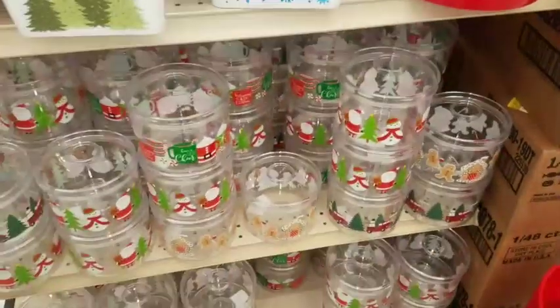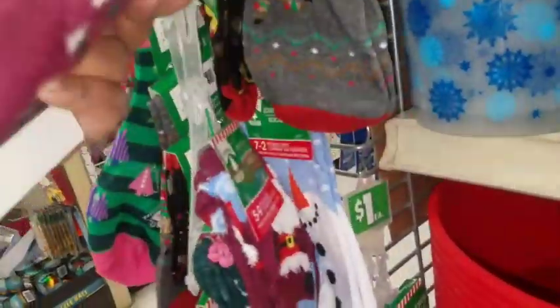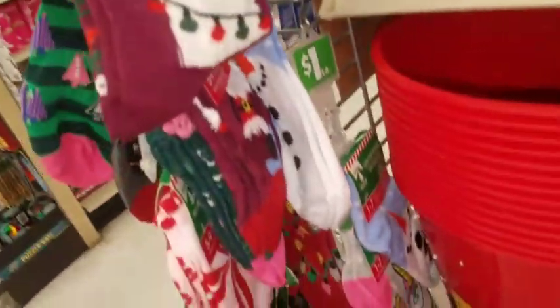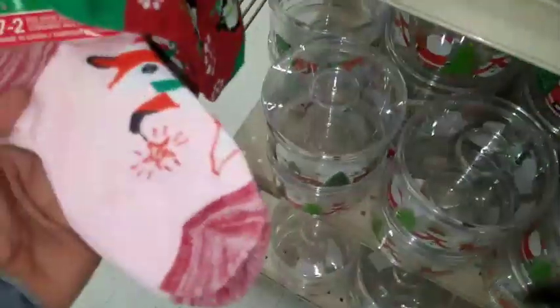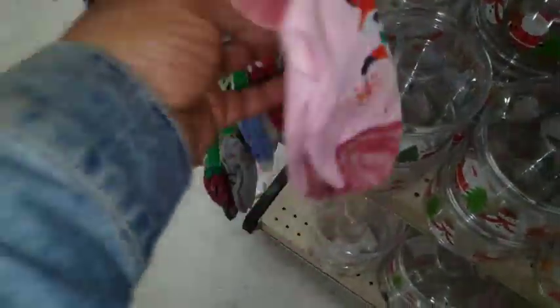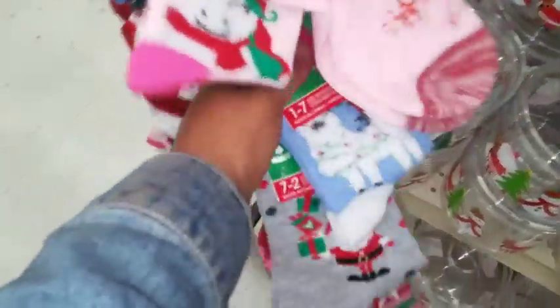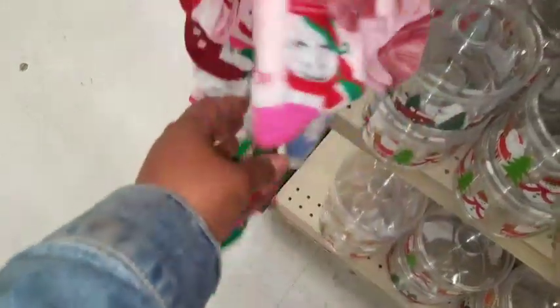And you have those stackable ones. They've got some Christmas socks — this one is a llama, a deer, a fox, a unicorn, some more llamas, and Santa.